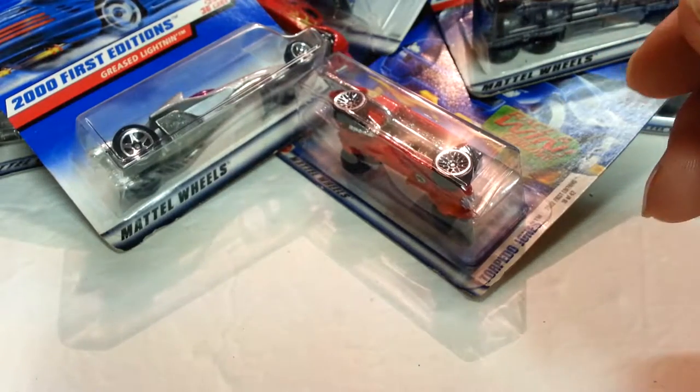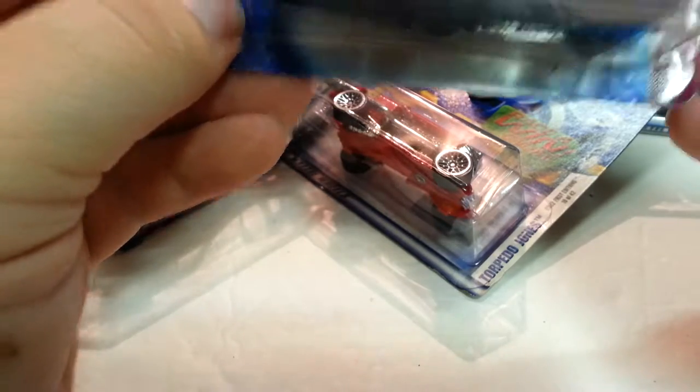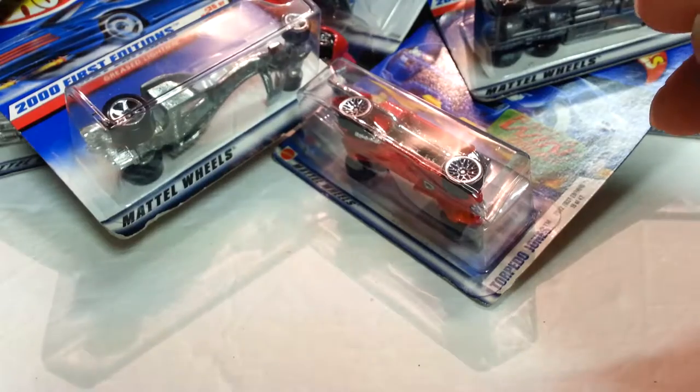One of these little scooter things — No Scoot. Let's see what this thing is — Cruise Slitback. Pretty cool. Let's see the next few cars.